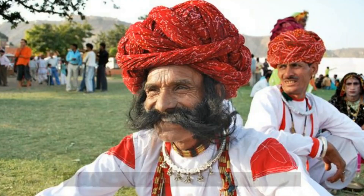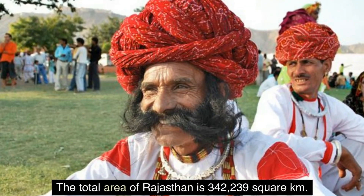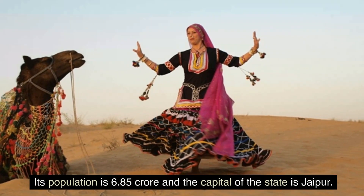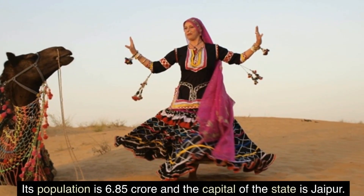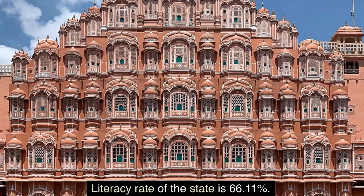1. Rajasthan. The total area of Rajasthan is 342,239 square km. Its population is 6.85 crore and the capital of the state is Jaipur. Literacy rate of the state is 66.11 percent.